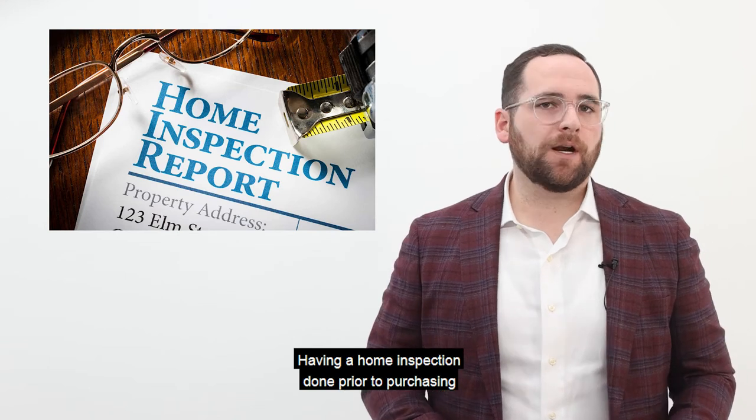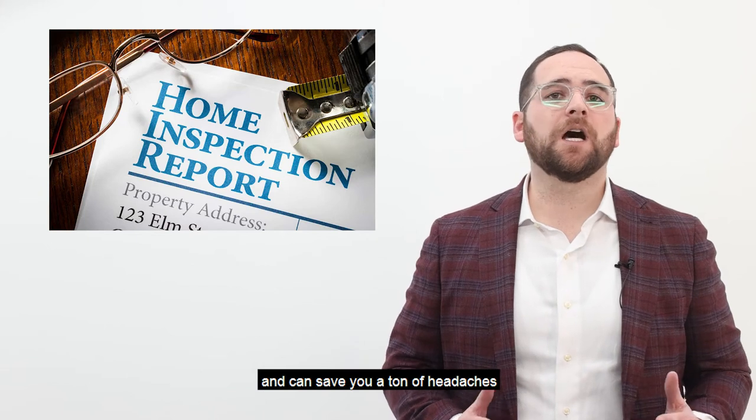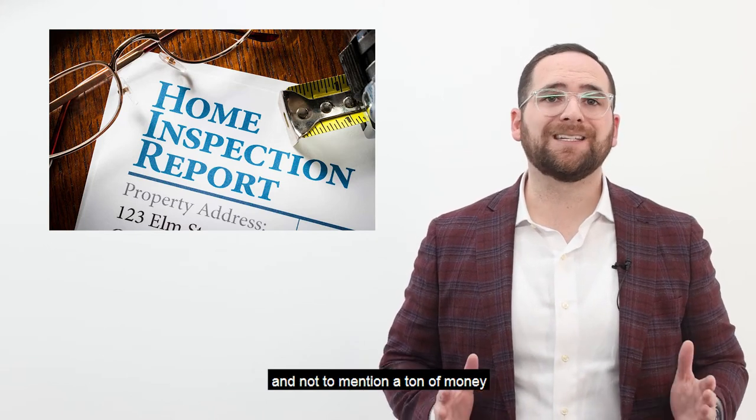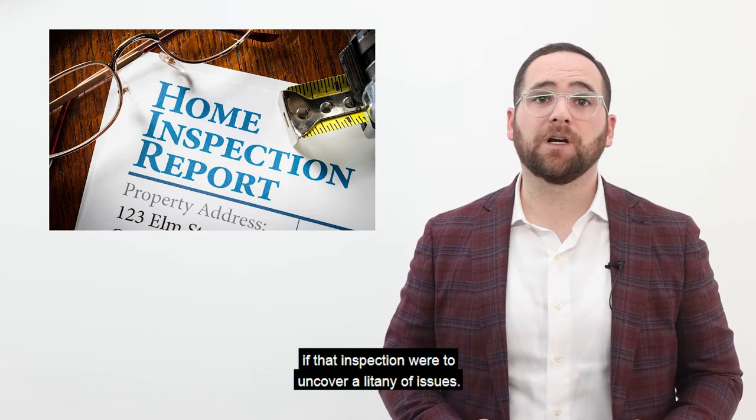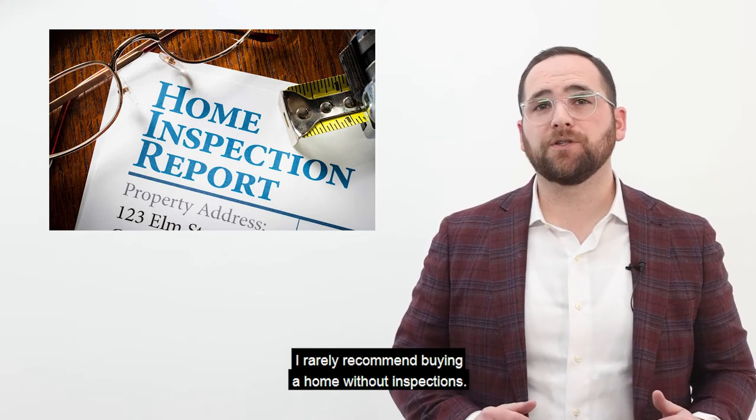Having a home inspection done prior to purchasing is one of the best ways to fully know what you are buying, and can save you a ton of headaches, and not to mention a ton of money if that inspection were to uncover a litany of issues. I rarely recommend buying a home without inspections.